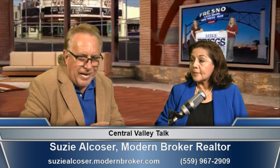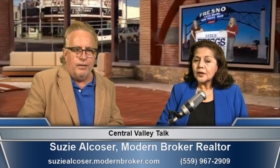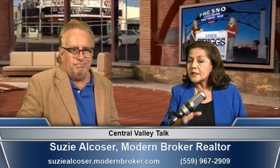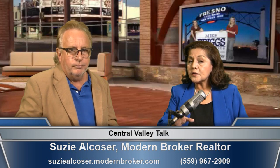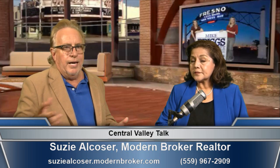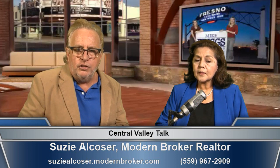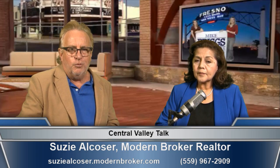Thank you Suzy for coming on — it's a beautiful home for sale. Call Suzy. The house also has solar for the pool, which gives you extra months of use in spring and fall. It's a four-bedroom, two-and-a-half-bath with a living room and family room. The solar extends the pool season considerably. We'll be right back with more Central Valley Talk.